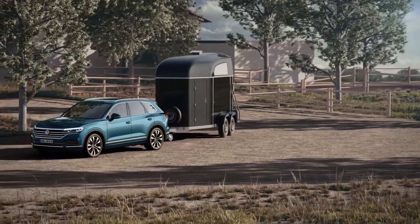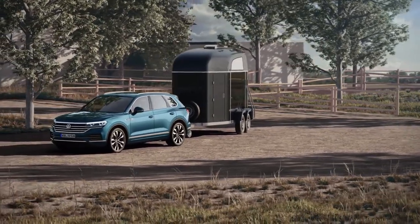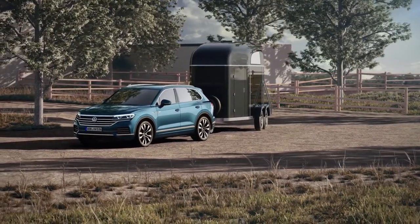Maneuvering with a trailer can take some learning, but doesn't have to. Thanks to Trailer Assist, Volkswagen's towing assistance system.